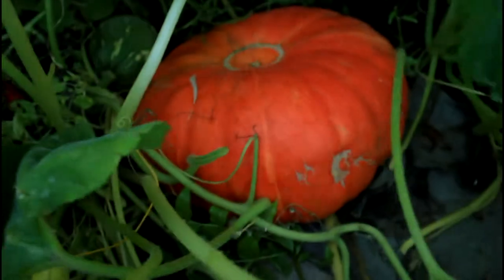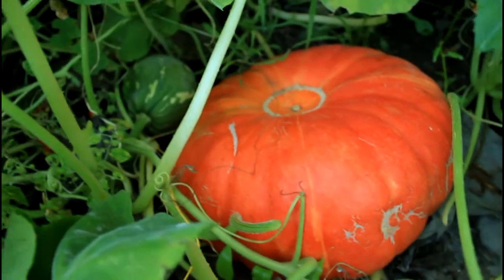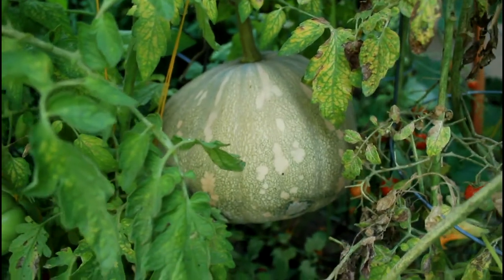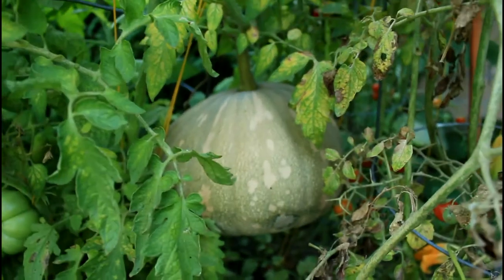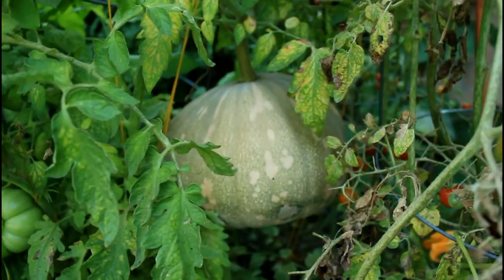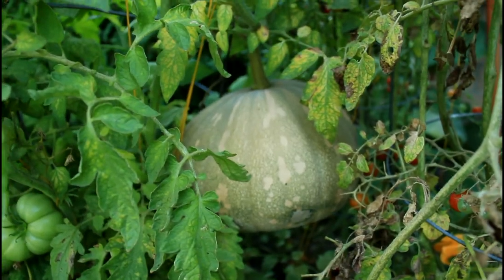A very large Cinderella pumpkin is growing right there with some other squash. Check out this pumpkin growing in our tomato cage — it's growing up off the ground. That's pretty large, probably about 10 to 12 pounds. They do support themselves pretty well.